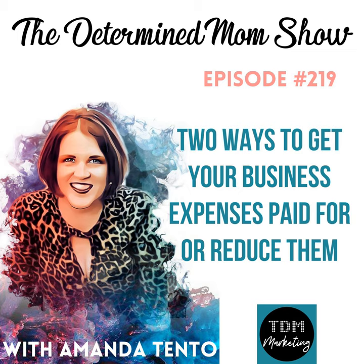Welcome to The Determined Mom Show, the only marketing podcast dedicated to guiding mom CEOs into tranquility, wealth, and multiplying those precious moments. Welcome to episode 219 of The Determined Mom Show. I am your host, Amanda Tento.